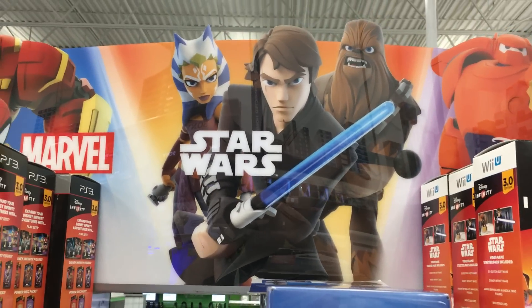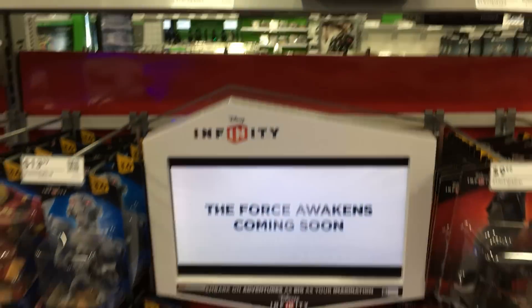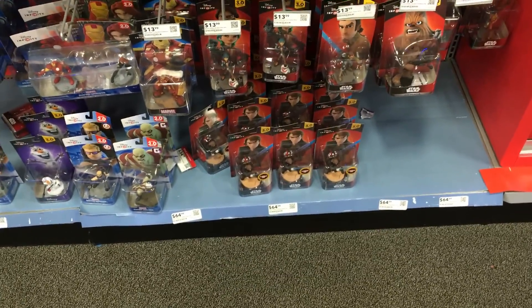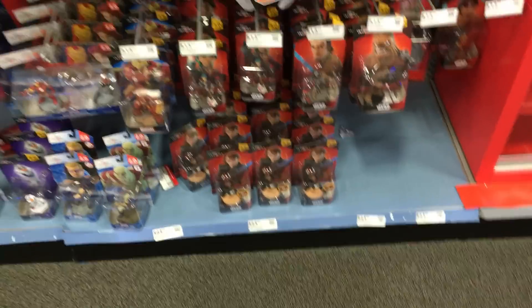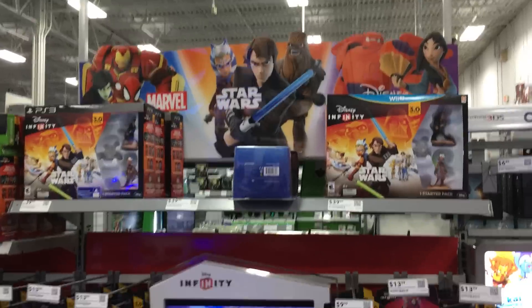Hey guys, it's Dan from DisneyInfinityCodes.com and I'm here inside Best Buy on December 1st — the release date of the Light FX figures, at least in Best Buy, for the Light FX Anakin. I live in a very, very busy metropolitan area of Pennsylvania — we are the third largest area in Pennsylvania — so this is a very busy Best Buy.